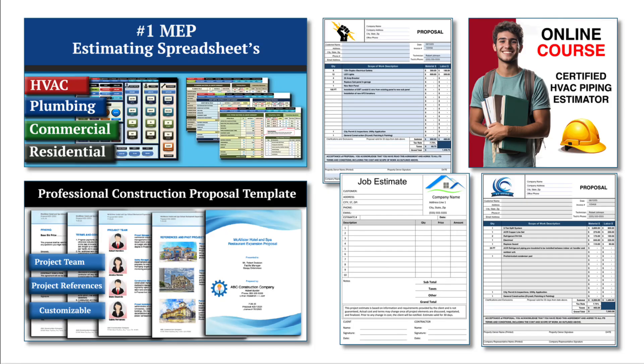If you found this video helpful, be sure to check out our HVAC and Plumbing Estimating Spreadsheets to streamline your construction bidding process. Check out our HVAC, Electrical, and Plumbing Construction Forms to help you run your business, and explore our online courses for in-depth training. You'll find everything you need to level up your skills and efficiency. Links are in the description below.